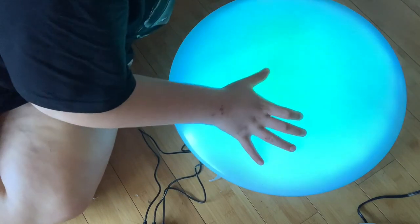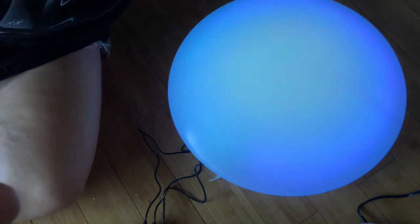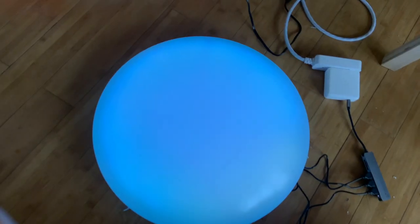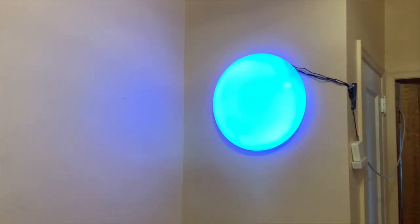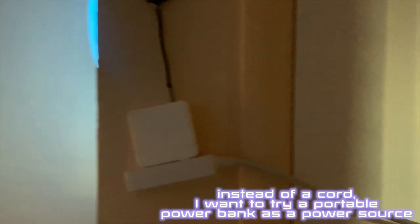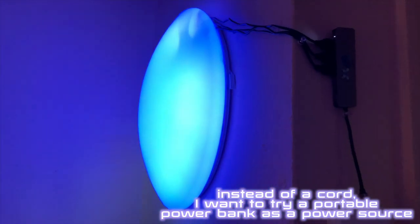Oh my god, it's gorgeous — can you see it? Oh my god, it's so pretty! I hung it up with thumbtacks, but it's pretty light so command strips would probably work too. The power configuration isn't ideal, but this is all for show right now.